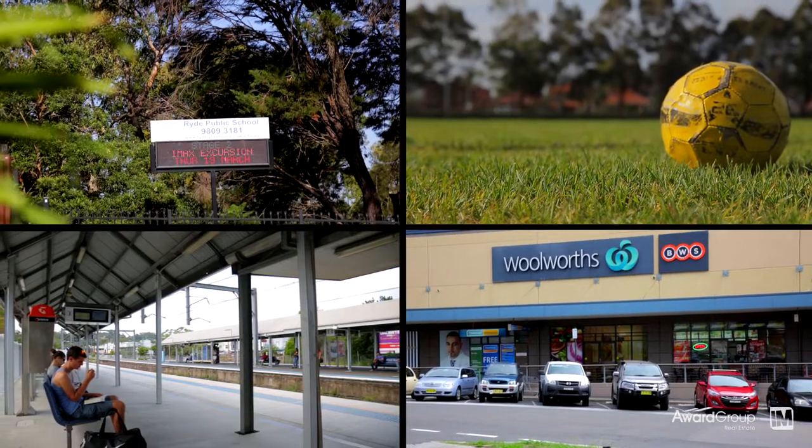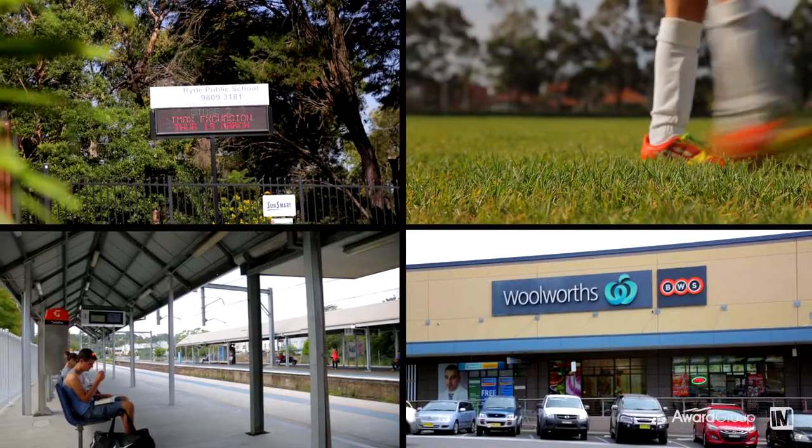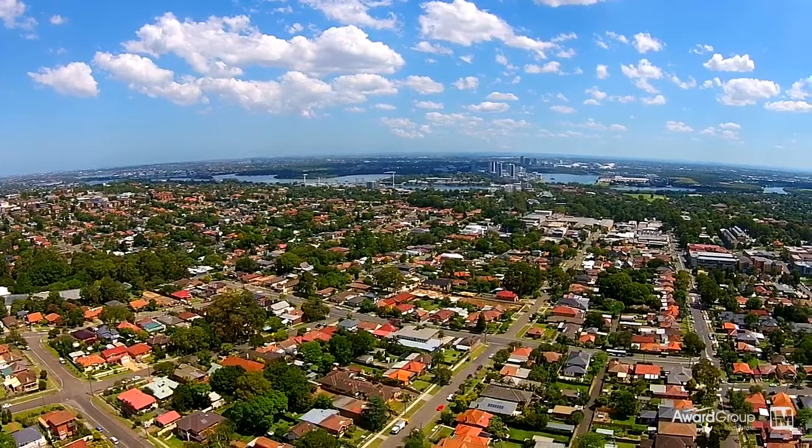Mere moments from schools, parks, West Rye Marketplace, train station and bus transport, this property certainly offers a convenient family lifestyle.